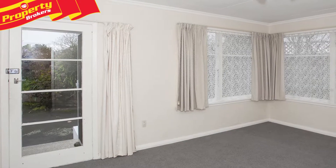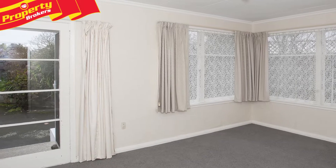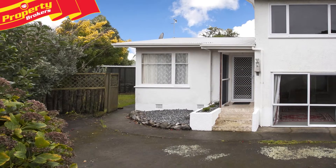The rear section is fenced, providing a private outdoor space. There are not many properties available in this price range, so be quick to view.